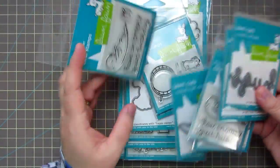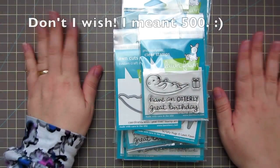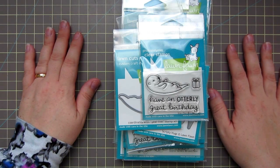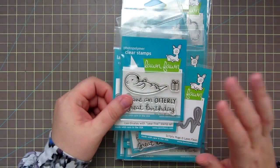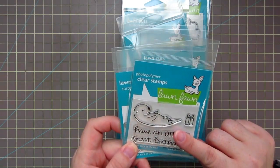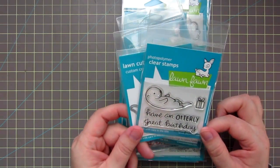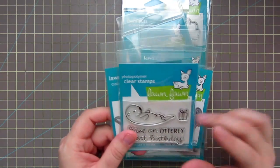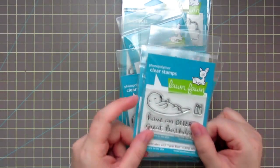Getting back to my extra Otter set — I recently hit 5,000 likes on my Christy Gets Crafty Facebook page, and I also hit 500 followers on my Instagram. So this time I'm going to give away the Otter Stamp and Die set on my Instagram account. It's Christy Gets Crafty, just like my YouTube channel, just like my blog, just like the Facebook page. If you want to be entered to win, go over to my Instagram page and follow me, and there will be details on how to win this stamp and die set.